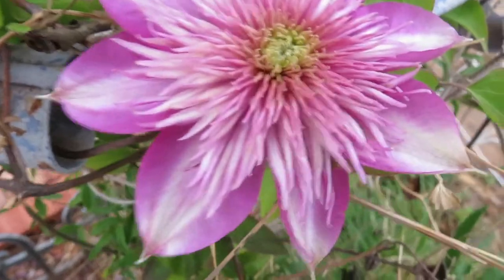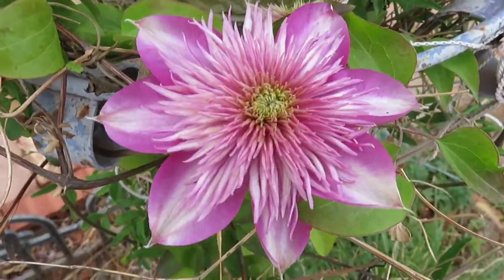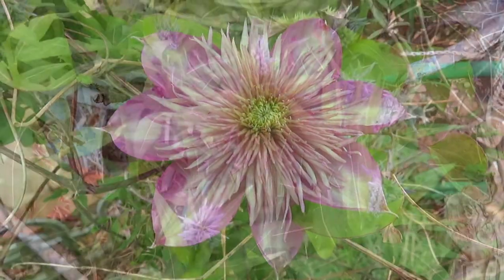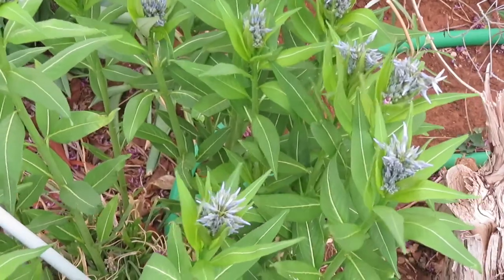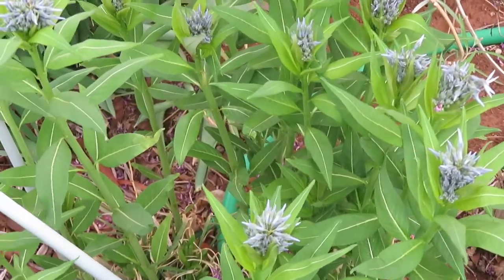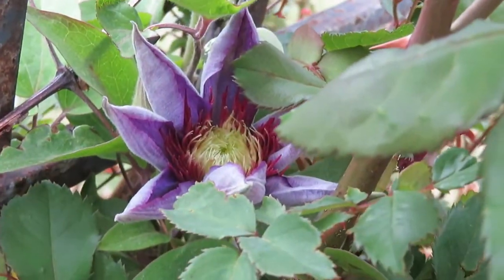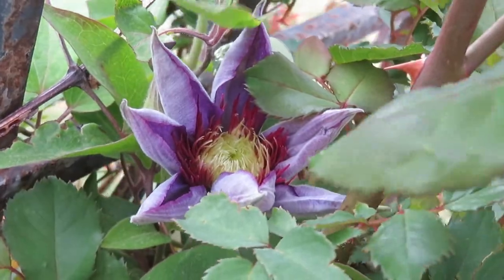I think this one may be called Crystal Fountain. And I'm seeing the Arkansas star flower is also putting on little blooms. And here's another clematis that is starting to open.